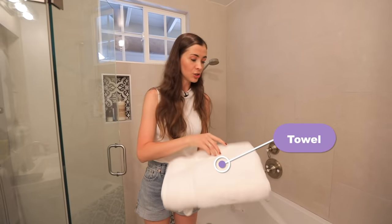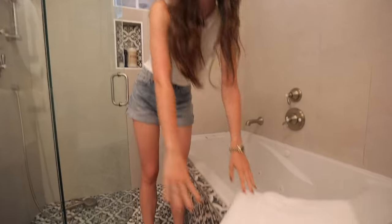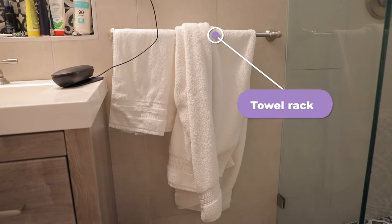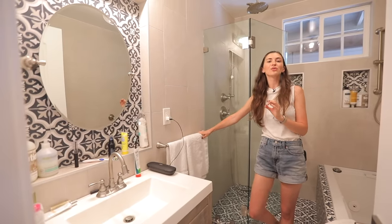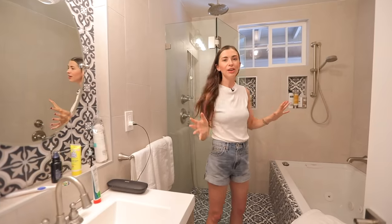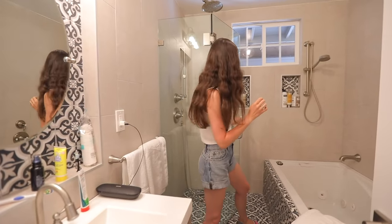Here we have a towel. You can just put it on your bathtub or you could put it on your towel rack. By the way, if you're staying in a hotel, normally you would have four towels per person.